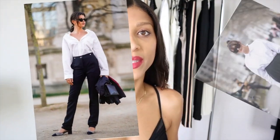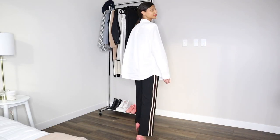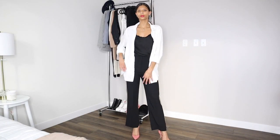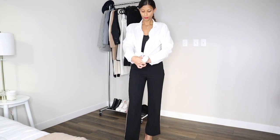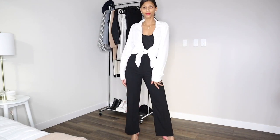The first category for wearing the white button down top is going to be business or office attire, which is historically what white button down shirts are known to be best worn for. The very first look is my absolute favorite — pairing the white button down top with a pair of slacks. It really depends on your body type and what you're most comfortable wearing. You can opt to leave the shirt open for a more relaxed look, or tie it for a more put-together feel.